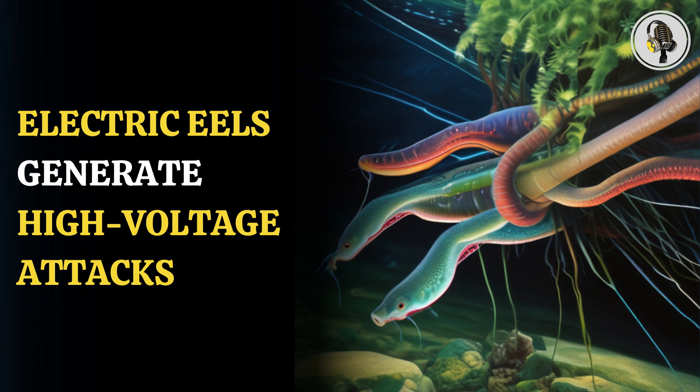Once an electric eel fully grows, it can be 2.5 meters in length and 20 kilograms in weight, which makes them formidable predators in their environment.